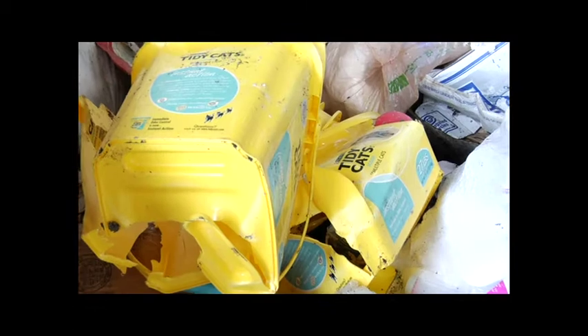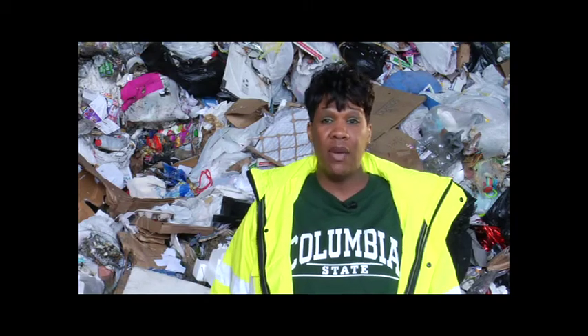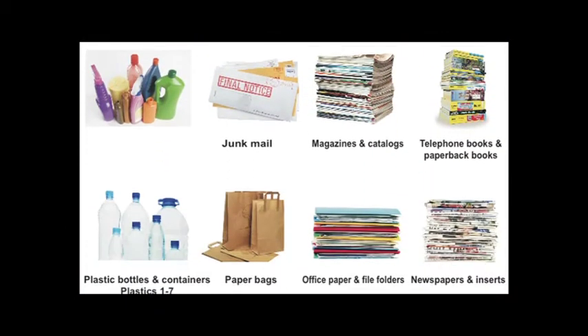Just look at all these things that are going to the landfill that could have been recycled: cardboard boxes of all sizes, plastic kitty litter containers, laundry detergent bottles, and aluminum foil. We, the taxpayer, are paying $700 for each load. We're basically throwing our money away each time we put something like this into the trash instead of the blue bag.